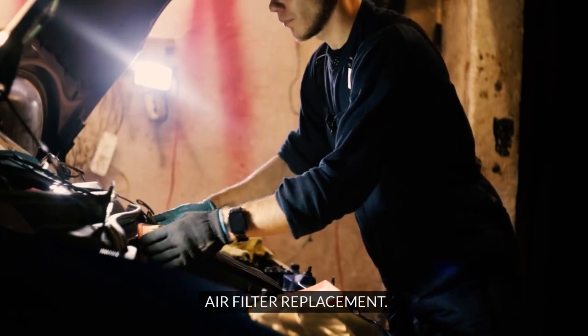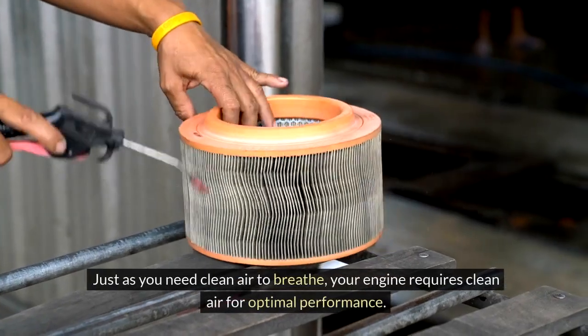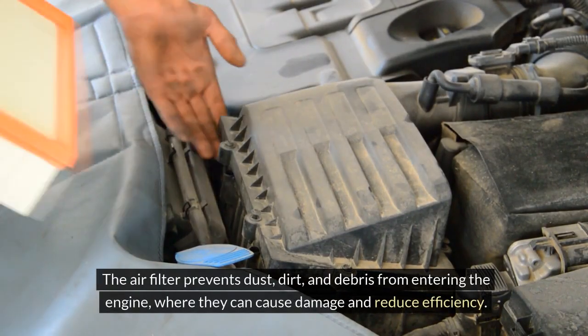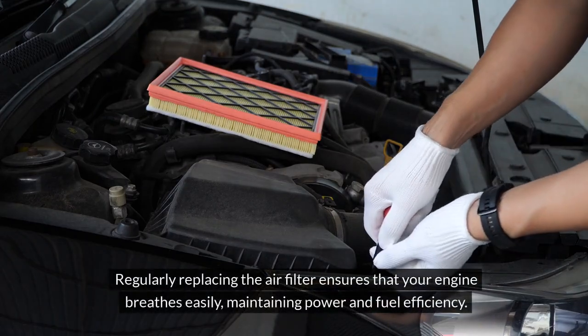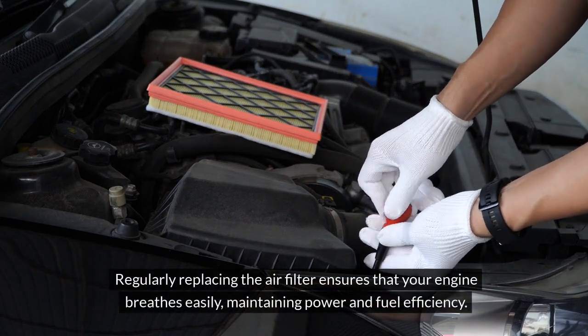Air Filter Replacement. Think of your car's air filter as its lungs. Just as you need clean air to breathe, your engine requires clean air for optimal performance. The air filter prevents dust, dirt, and debris from entering the engine, where they can cause damage and reduce efficiency. Regularly replacing the air filter ensures that your engine breathes easily, maintaining power and fuel efficiency.